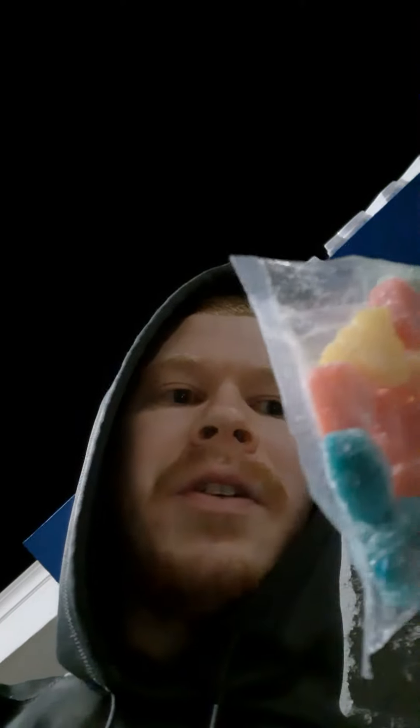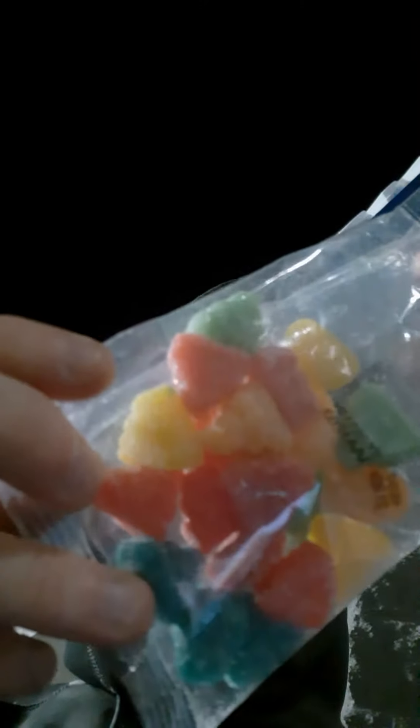We're back with another one, and today I got something pretty cool — Trolley Sour Bright Reindeer Poop. Here's the bag. Nowhere on it does it say anything about different flavors, but it does have five different colors: blue, red, yellow, green, and orange. We're gonna try them all just to see.